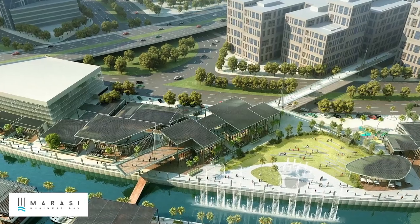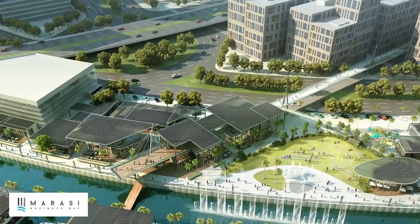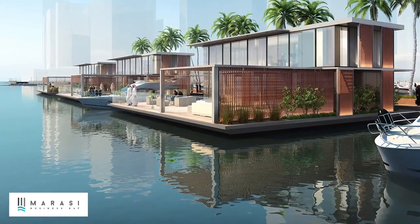This area is still under construction — there will be a mall, a few hotels, and luxury villas and apartments.